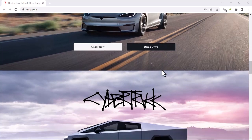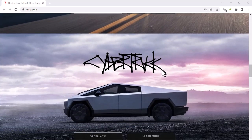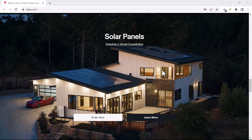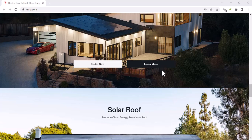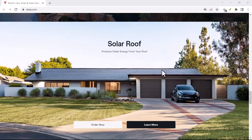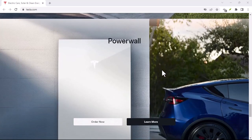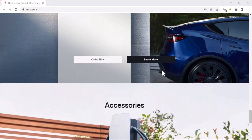Think about it. You're cruising down the highway, hands off the wheel, enjoying the ride. A red light flashes up. Do you trust your car to hit the brakes, or do you have to be ready to take over at a moment's notice? This is a big deal — it's about safety, it's about convenience, and it's about trusting a machine with your life.